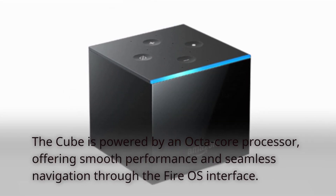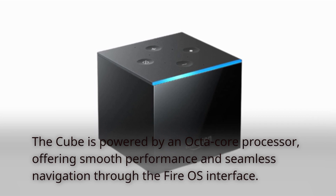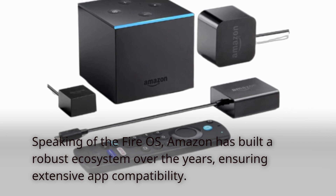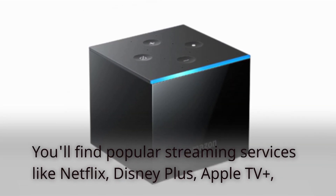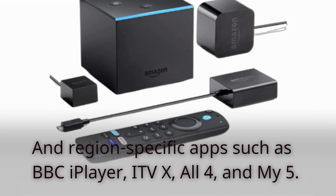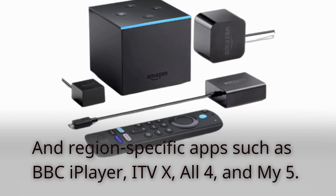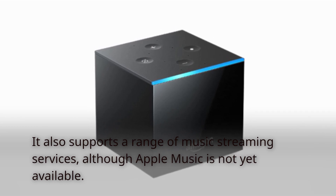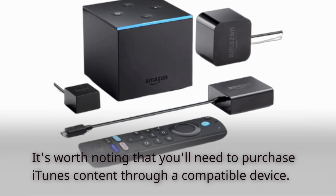The Cube is powered by an octa-core processor, offering smooth performance and seamless navigation through the Fire OS interface. Amazon has built a robust ecosystem over the years, ensuring extensive app compatibility. You'll find popular streaming services like Netflix, Disney+, Apple TV+, and region-specific apps such as BBC iPlayer, ITVX, All4, and My5. It also supports a range of music streaming services, although Apple Music is not yet available, and you'll need to purchase iTunes content through a compatible device.